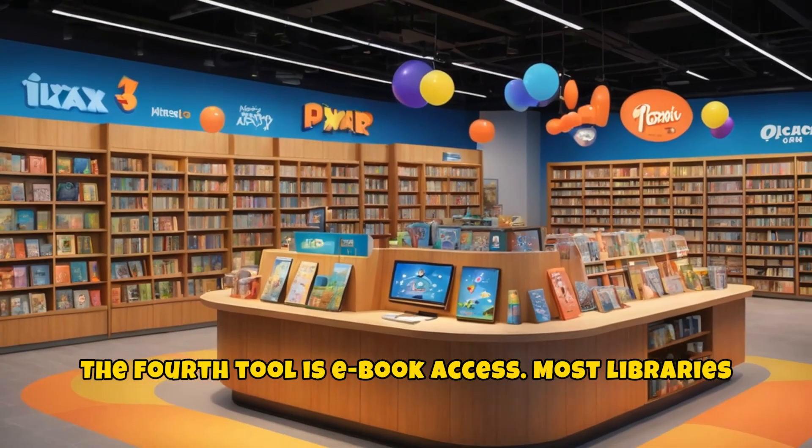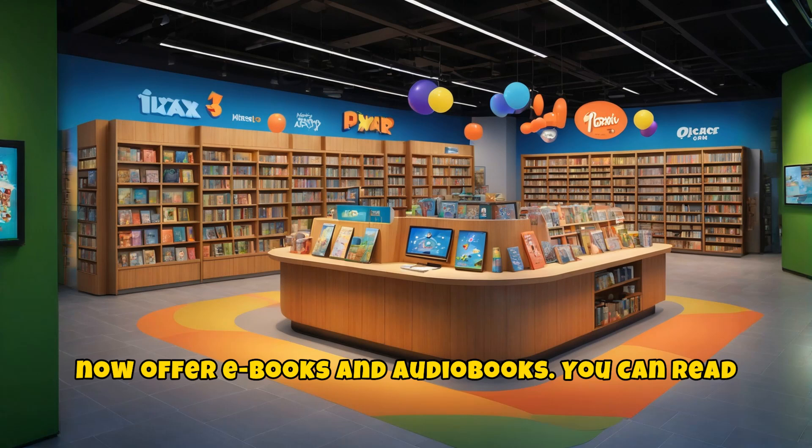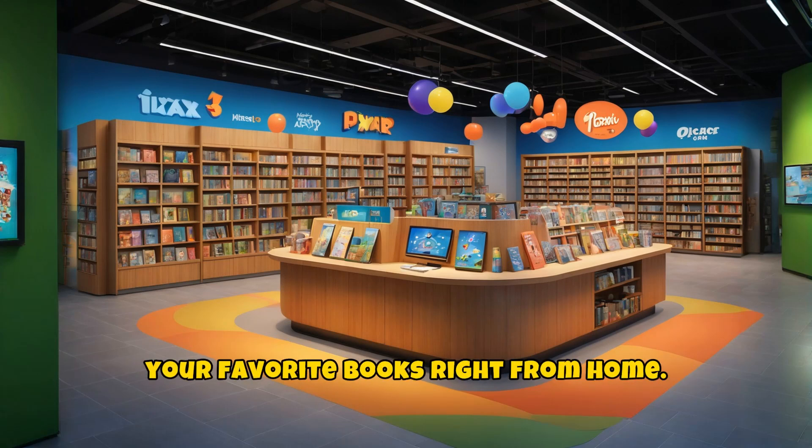The fourth tool is e-book access. Most libraries now offer e-books and audio books. You can read your favorite books right from home.